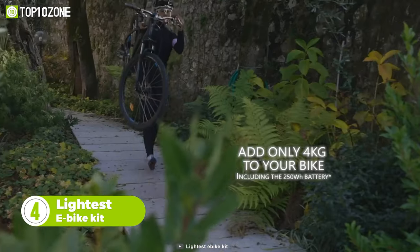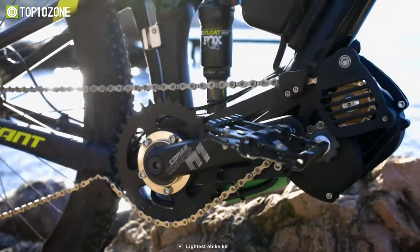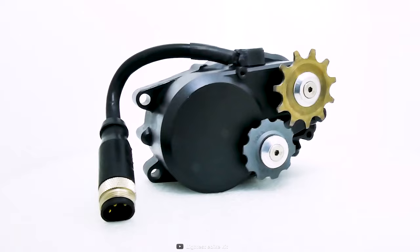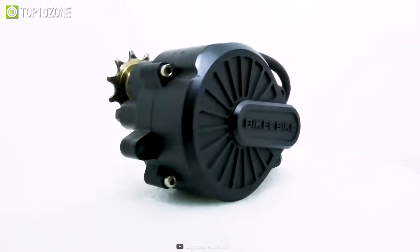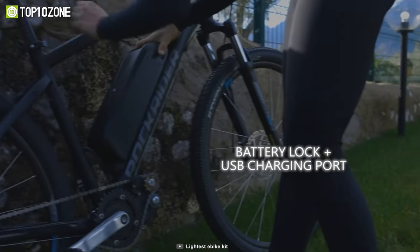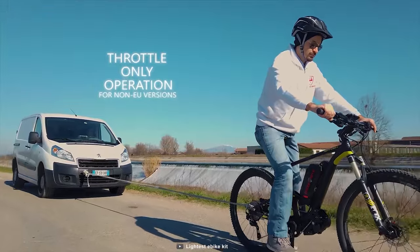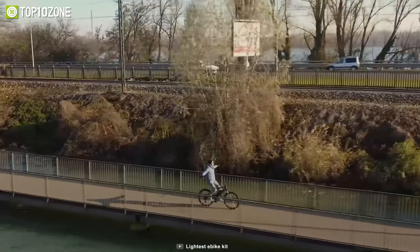The next gadget on our list is Lightest — the most advanced e-bike kit to enhance your biking without limitations. With four different mounting configurations, this gadget can convert any bike into an e-bike like magic. Modern yet light in design, it can be installed very easily without the need for a mechanic. You can choose between four battery options with 250 to 850 watt-hours capacity, and the included torque sensor gives you the most natural riding experience with a true bike feel.